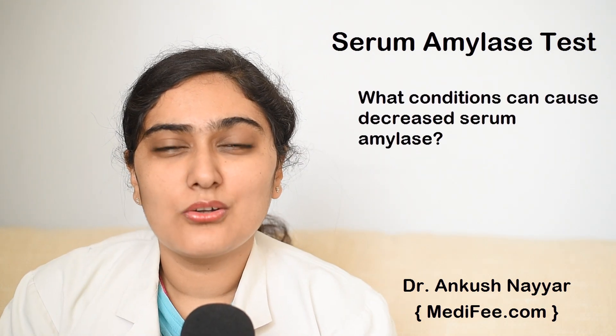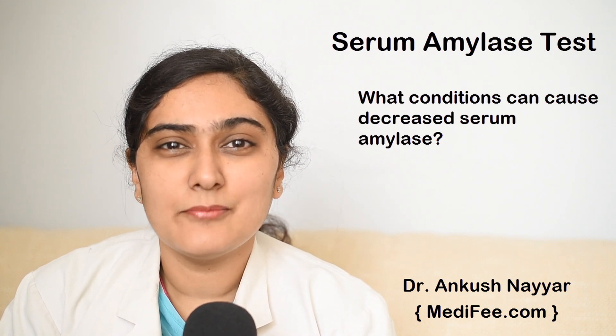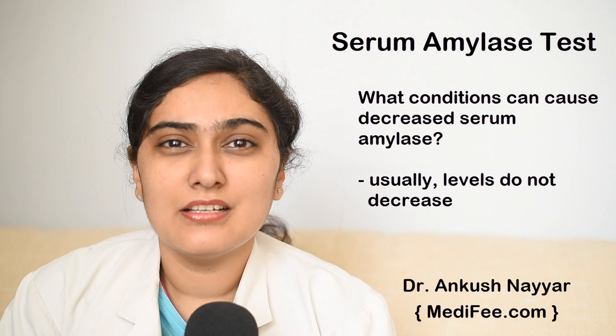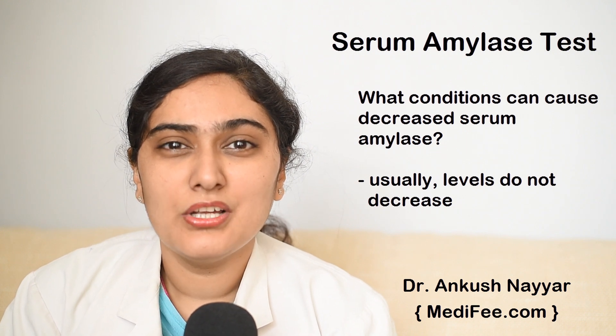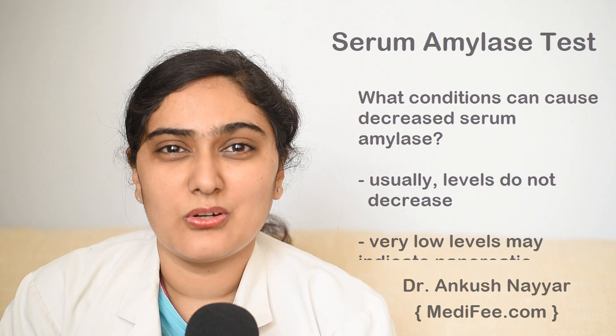What conditions can cause decrease in serum amylase? Usually the levels of this enzyme do not decrease, but if the levels are very low, it may indicate certain pancreatic cancers or some kidney disorder.